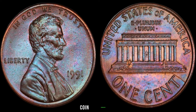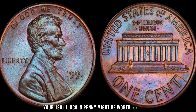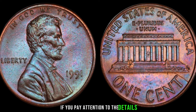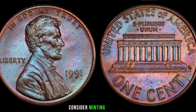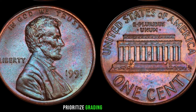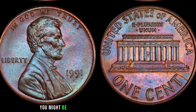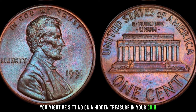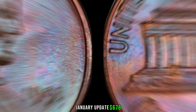There you have it, coin enthusiasts. Your 1991 Lincoln penny might be worth big money if you pay attention to the details. Remember to explore rare varieties, consider minting locations, prioritize grading and condition, and keep an eye on market trends. Who knows — you might be sitting on a hidden treasure. Finally, this coin's value is a 2024 January update of $678.